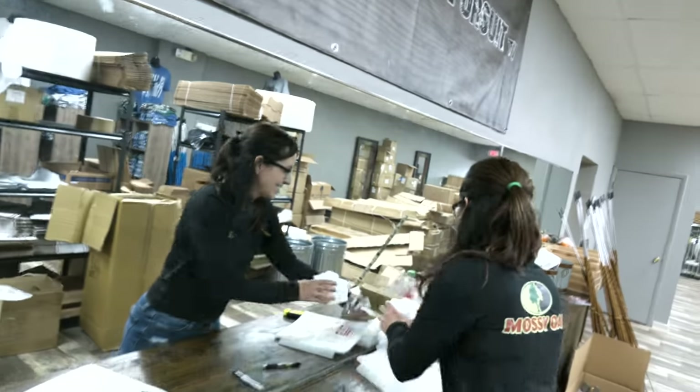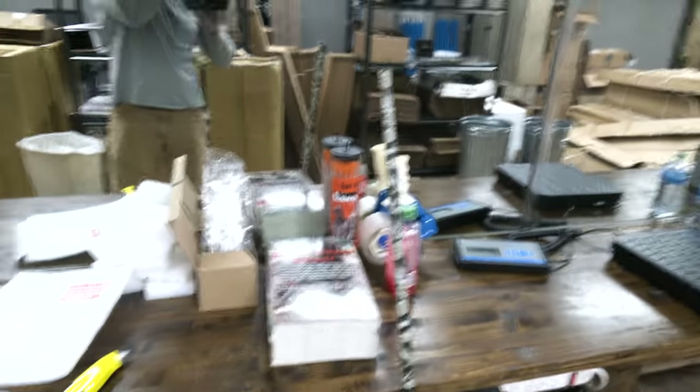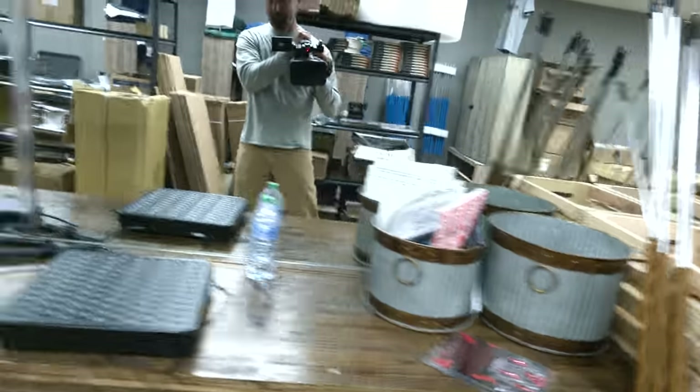But now we're back at the old shipping headquarters. Got some new staff here. We wanted to show you a little bit about what we've got going on. Got the new spears in — aren't they beautiful? Exciting stuff happening at Relentless Pursuit.